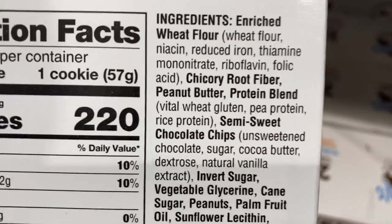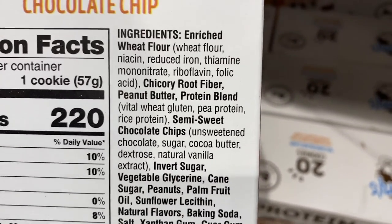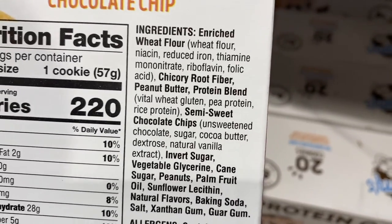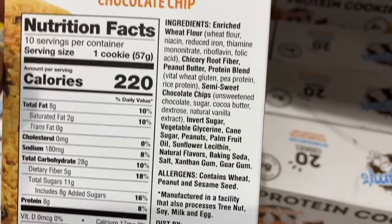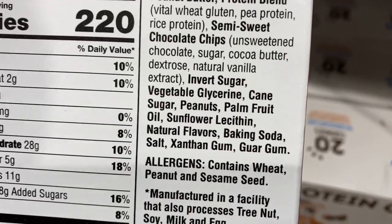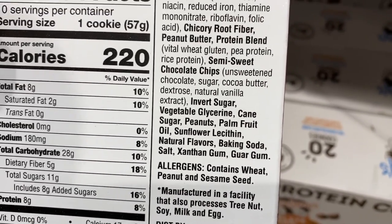It doesn't matter if you have a gluten allergy or not — even those who are not gluten intolerant will have an inflammatory issue with wheat. We have simply over-consumed it. The second ingredient is chicory root fiber — bloat city. And the protein blend is the lowest quality I've seen: wheat gluten, pea protein, and rice protein. Not even using whey. Then invert sugar, cane sugar, palm fruit oil. This stuff is garbage. Honestly, I would barely consider that even remotely healthy junk food. Their mission was good in the beginning, but marketing just caught on. Not worth it.